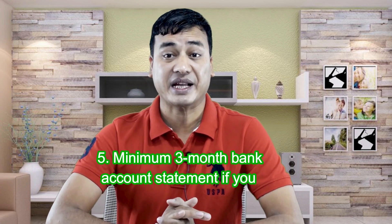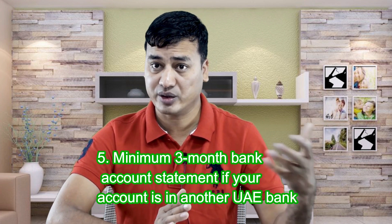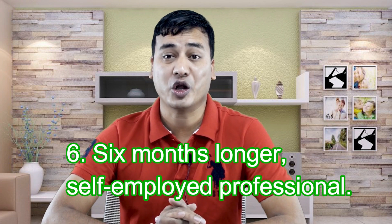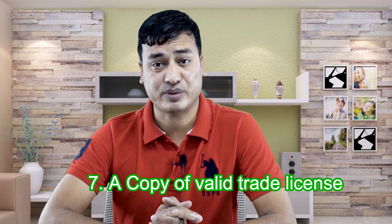You will need a minimum three-month bank statement if your account is in another bank, not in Dubai Islamic Bank. To apply for this loan, your business should be operating for longer than six months. The last requirement is a copy of a valid trade license if you are a business person.